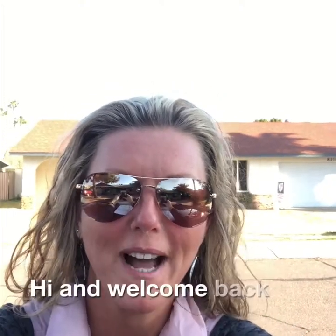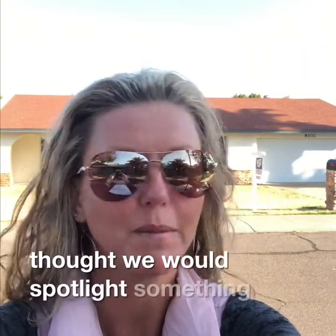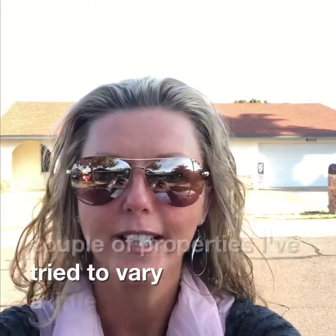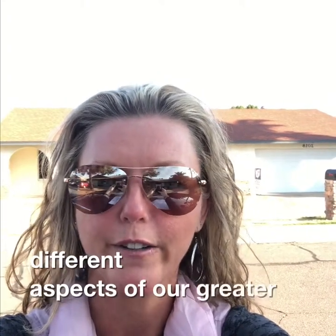Hi and welcome back to Walk Through Wednesday. Today I thought we would spotlight something a little bit different. The last couple of properties I've tried to vary a little bit and show some different aspects of our Greater Phoenix area.